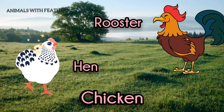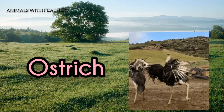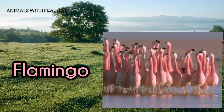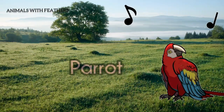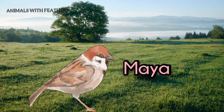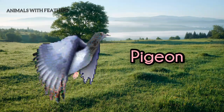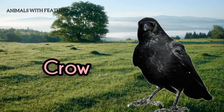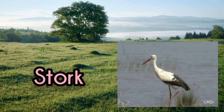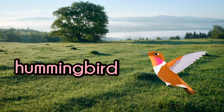Examples of animals with feathers: chicken, duck, ostrich, turkey, flamingo, eagle, parrot, woodpecker, maya, dove, pigeon, crow, owl, stork, albatross, hummingbird, and crane.